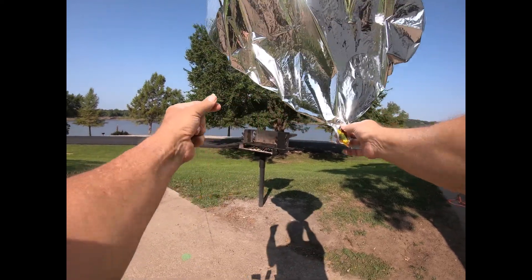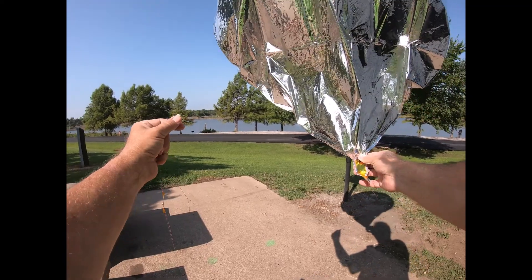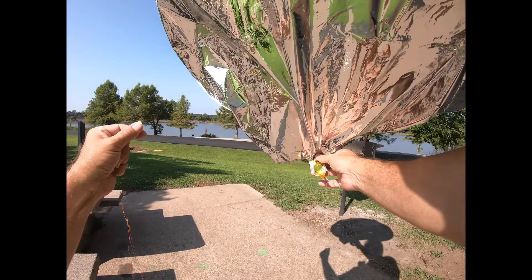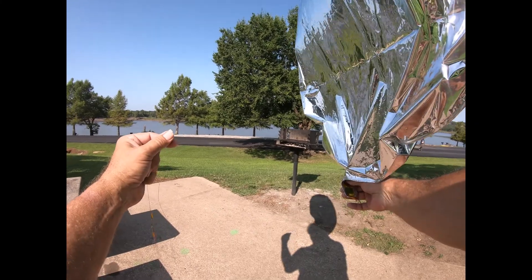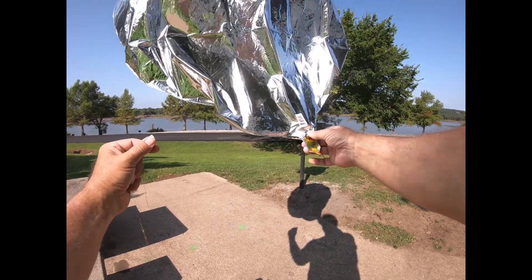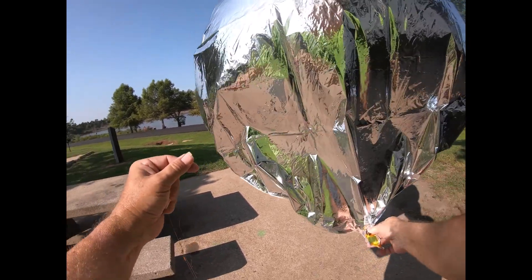Hello, this is Greg, N4KGL, Amateur Radio Operator. I'm at Keystone State Park in Oklahoma and I've prepared a balloon payload developed by Bill Brown WB8ELK, and we're